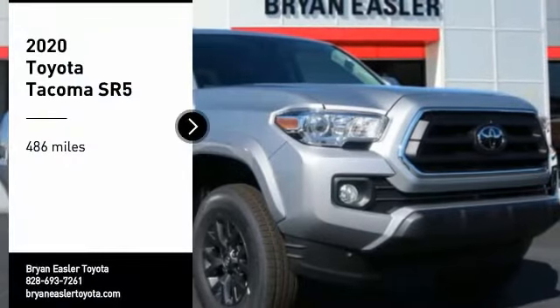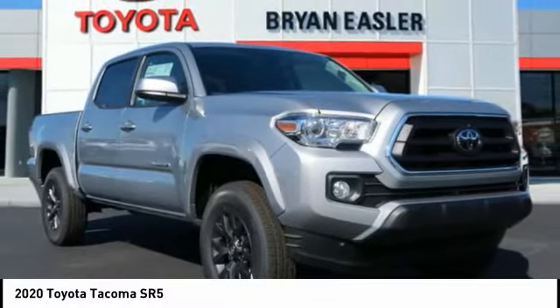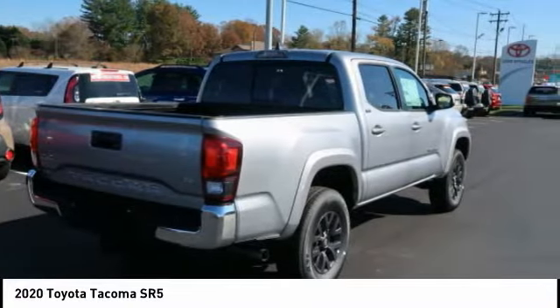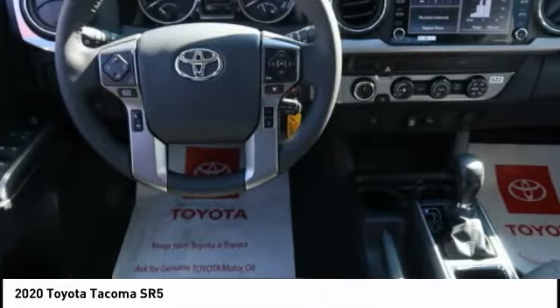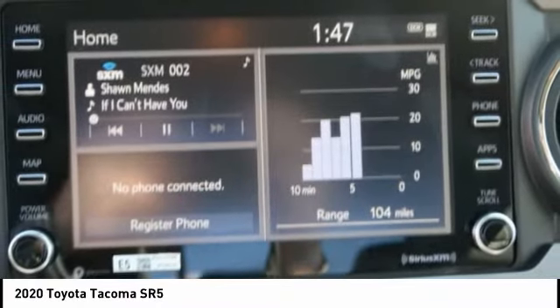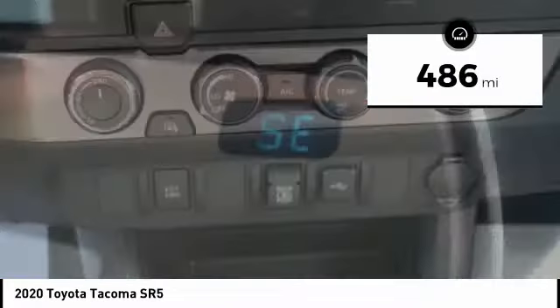You are going to love the 2020 Tacoma. The Toyota Tacoma boasts a roomy interior, a powerful V6 option, excellent off-road capability, and has been named the best-selling compact pickup by MotorIntelligence.com five years in a row. This vehicle has less than 500 miles.